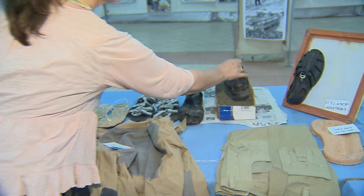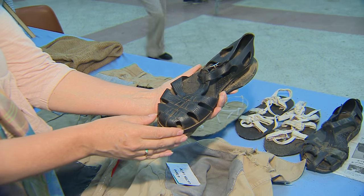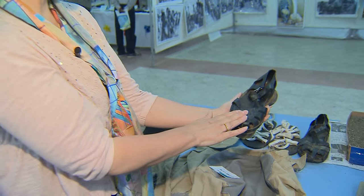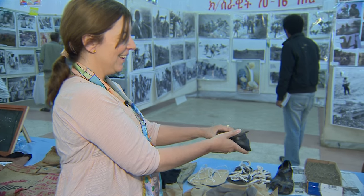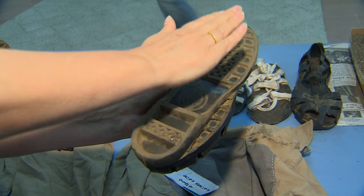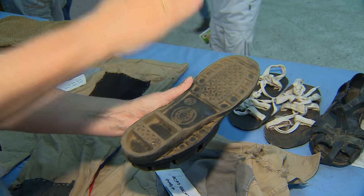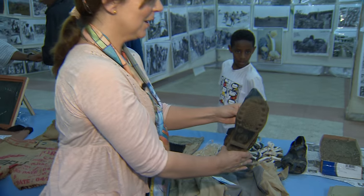My favorite thing in the whole exhibition is this trick shoe. When Eritreans were fighting behind enemy lines, they wore a shoe like this, but on the other side they glued a sole pointing in the opposite direction. So when the enemy was tracking them, they thought the fighters were walking in completely the opposite direction to the way they were actually going.